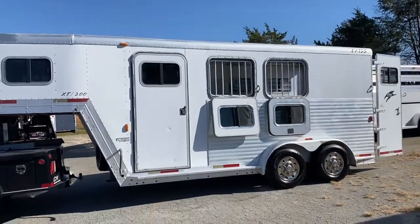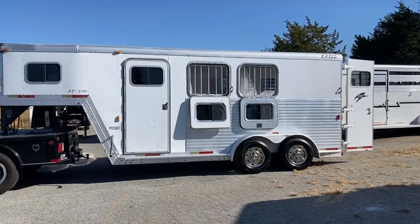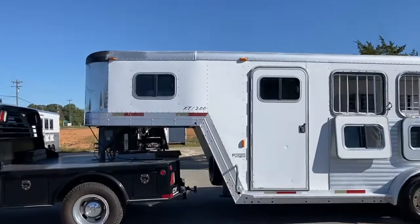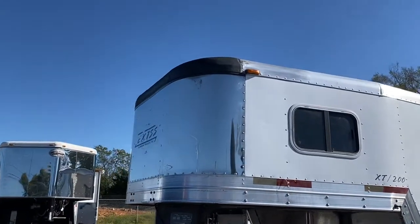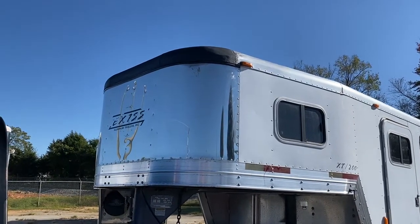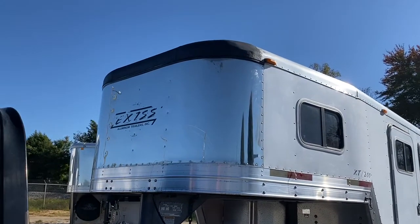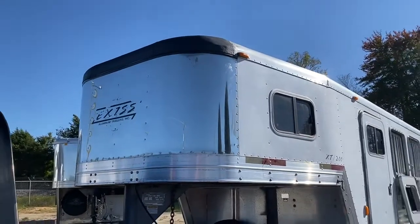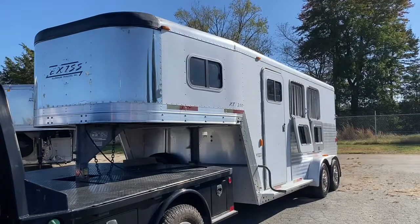Right off the bat, it has two different windows. They do both function, but it has had a window replaced from the original window, so you'll see that the windows do not match when they're down. Also, the owner had a little boo-boo with a tree, so he has repaired the nose of this trailer. There is no structural damage — it was a small cosmetic dent in the corner. No leaking or anything of that kind, but I just want to point out the nose is painted black where he fixed the dent. You can't really even see it anymore, but full disclosure, that's what happened to this trailer.